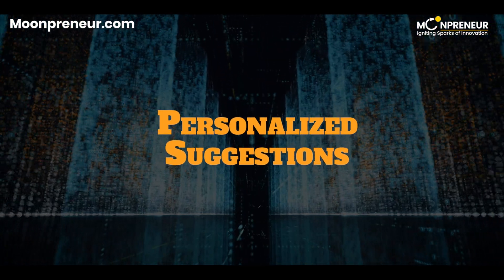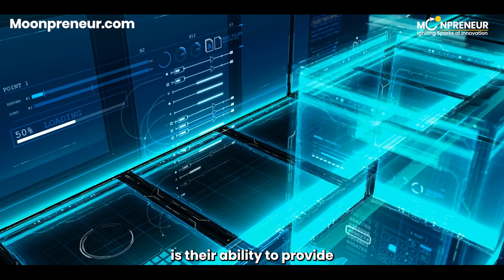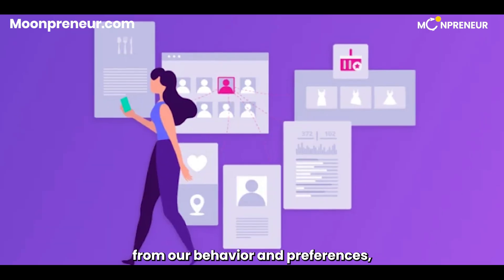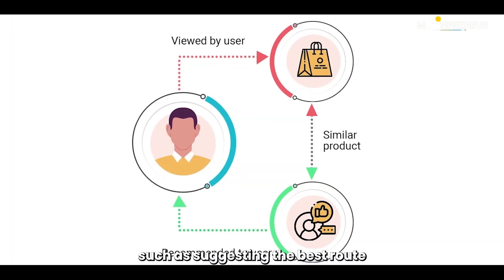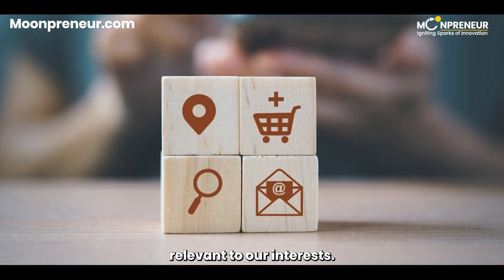Moving on to personalized suggestions. One of the coolest features of AI-powered digital assistants is their ability to provide personalized suggestions. By learning from our behavior and preferences, they can offer tailored recommendations, such as suggesting the best route to work based on traffic conditions or recommending articles relevant to our interests.